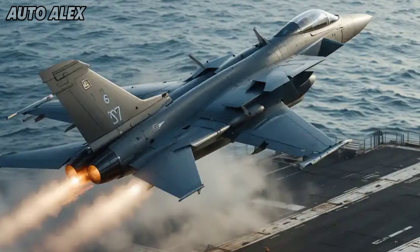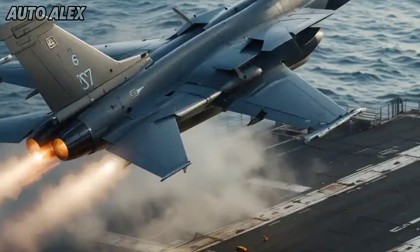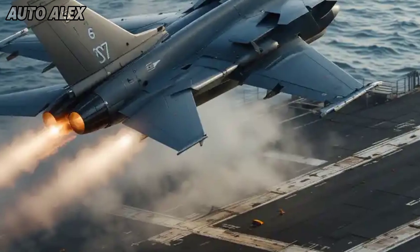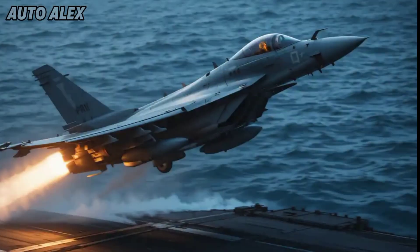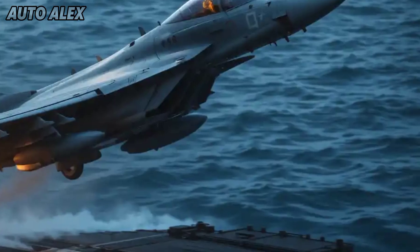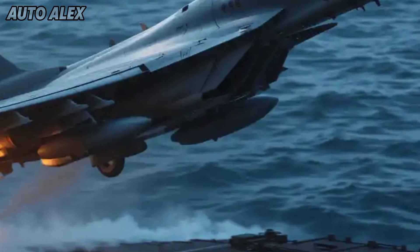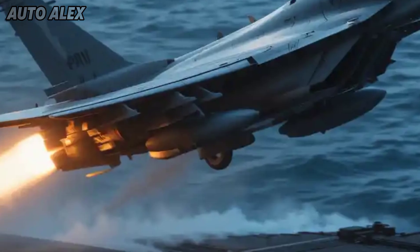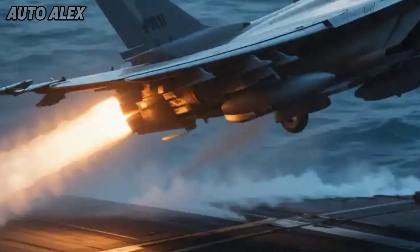Advanced VTOL technology is redefining vertical flight. The 2025 C Harrier integrates next-gen VTOL vertical takeoff and landing thrusters, offering smoother transitions and quieter operations. Redesigned nozzles and automated balancing systems allow it to hover with surgical precision.